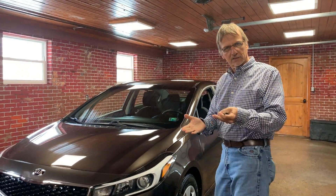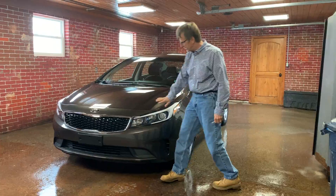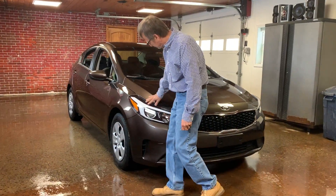I'm Kurt, and if you're wondering what titanium bronze looks like, take a look at this 2018 Kia Forte LX sedan in titanium bronze. Pretty much like a dark brown metallic, but it is pretty.